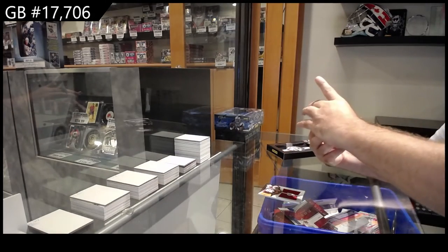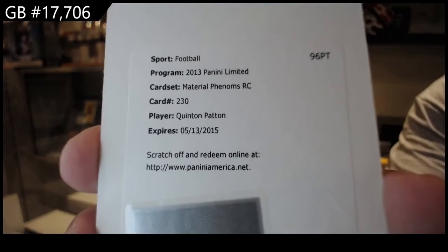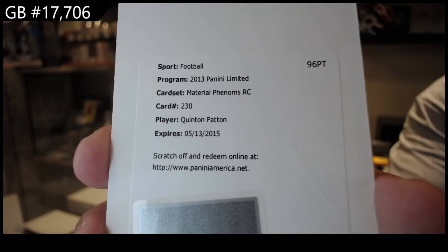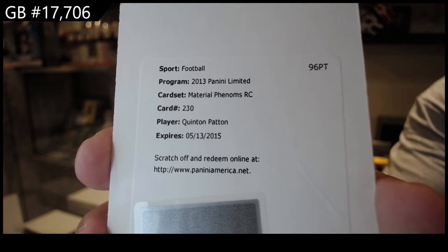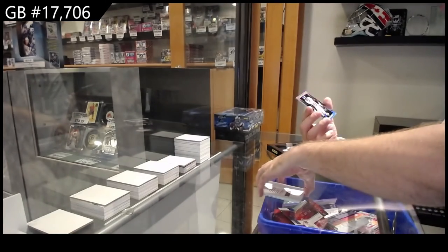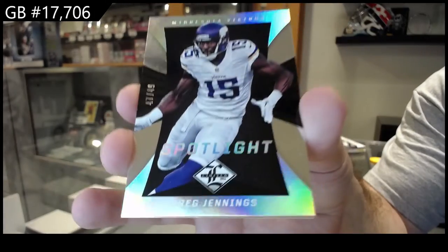Redemption of Patton. If anyone wants to let me know who Patton played for — Material Phenoms rookie, Quinton Patton. Panini is generally pretty good on redemptions, expired by the way. Jennings for the Vikings to 49, Spotlight.